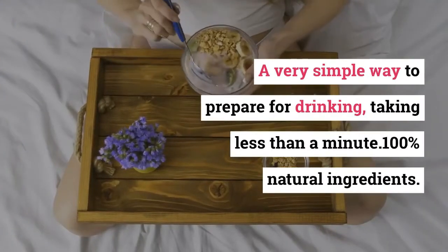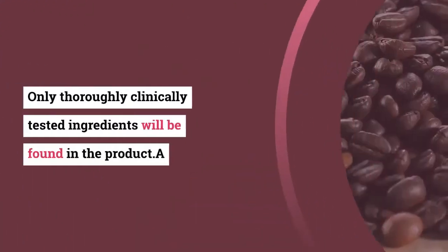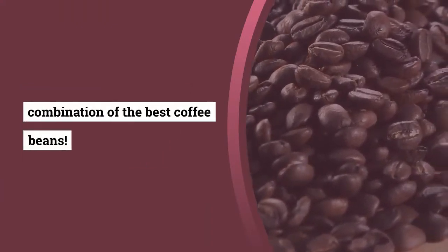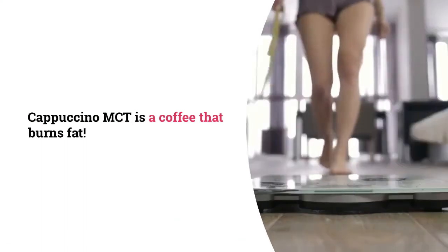Why is Cappuccino MCT the best choice? It offers a very simple way to prepare — taking less than a minute — and uses 100% natural ingredients. Only thoroughly clinically tested ingredients will be found in the product, along with a combination of the best coffee beans.